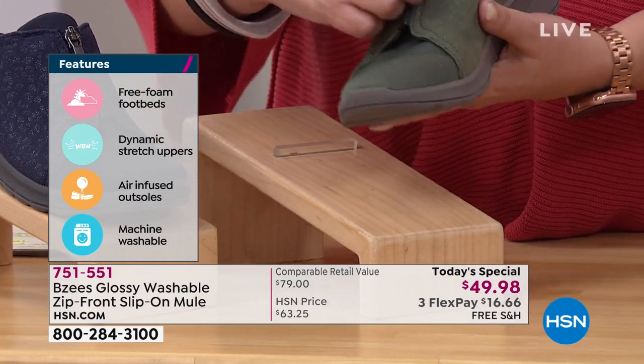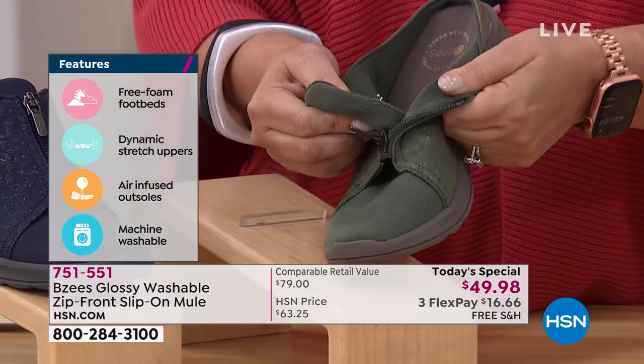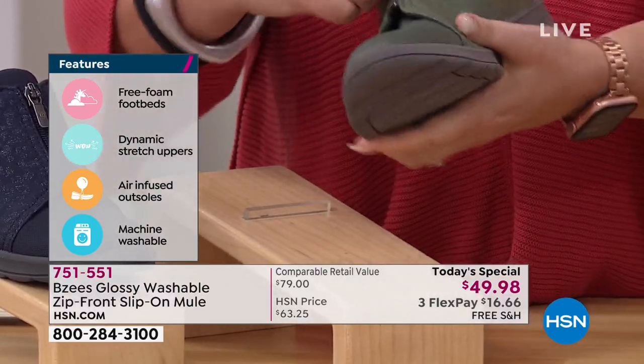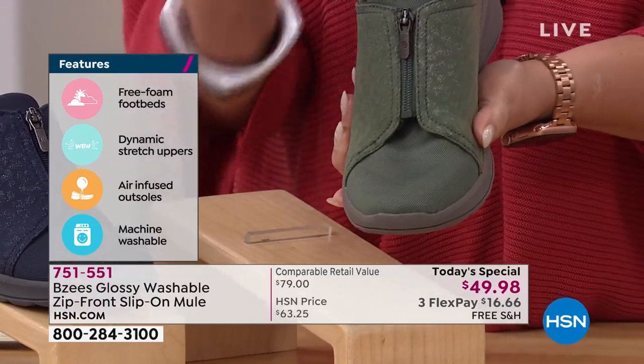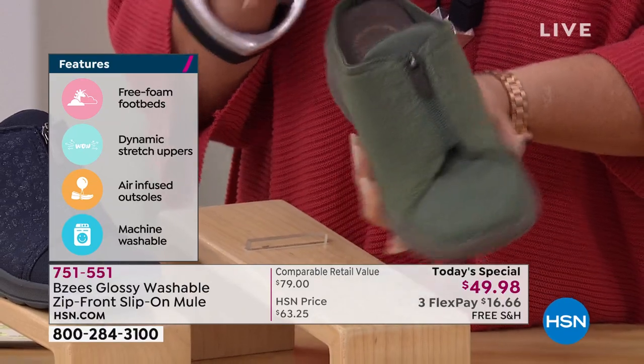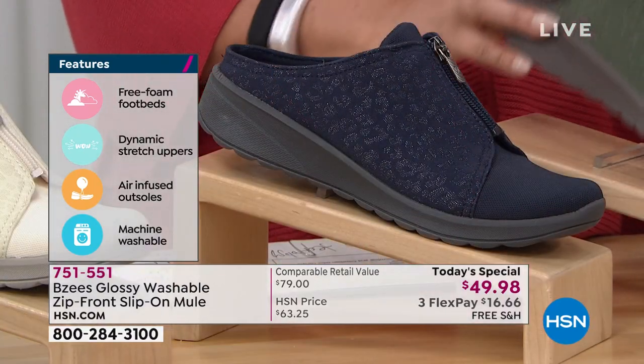Isn't that absolutely adorable? There is a zipper here — this is for fashion, but it is function to get in and out of the shoe. Zip it up, slide in and out. You never need to unzip this again if you don't want to. There's that gorgeous green — we're calling it forest green when you order.